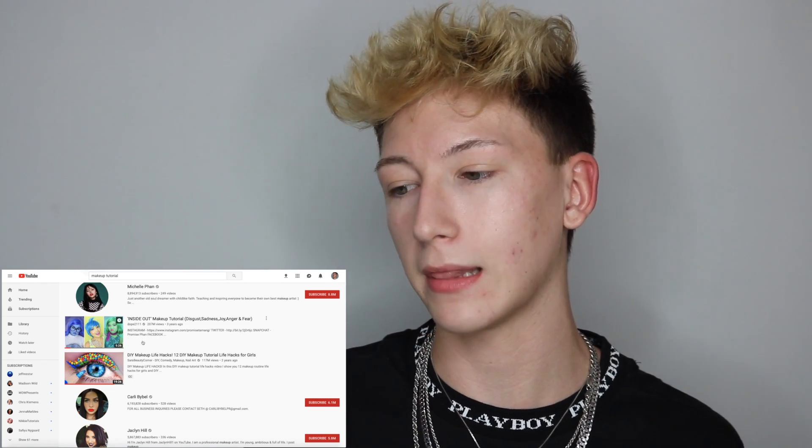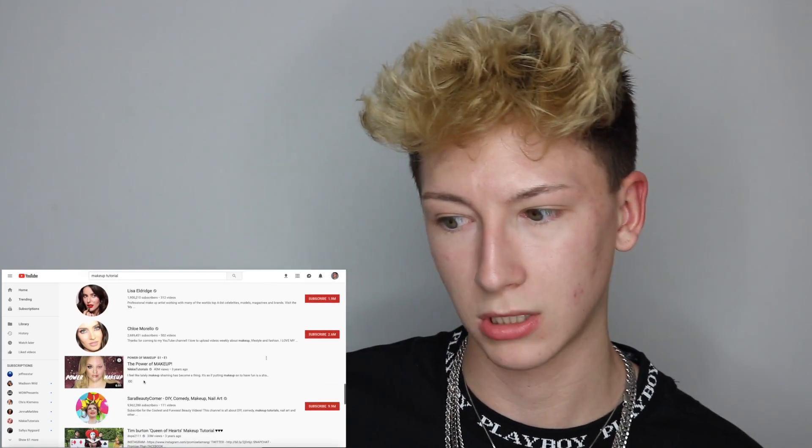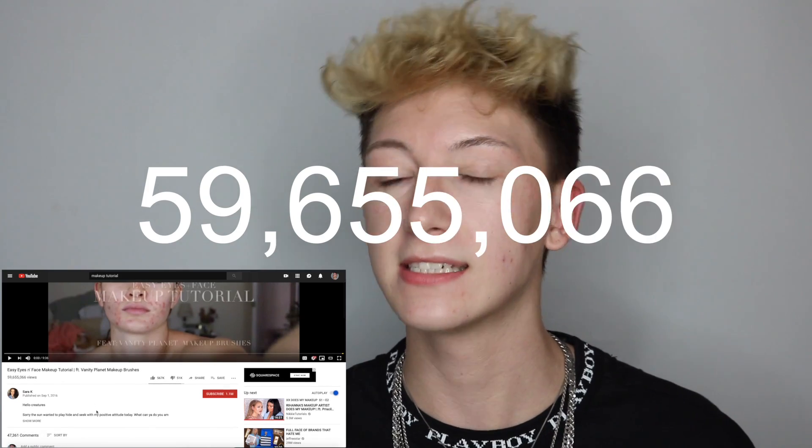The second one I'm seeing is this DIY life hacks video and we're just not going to be doing that. Easy eyes and face makeup tutorial featuring Vanity Planet makeup brushes — 59 million views, two years ago. How the hell did she pull that off? So the video I finally decided on is this easy eyes and face makeup tutorial by Sarah K. I've actually never even heard of her, and that's no shade — it's just my honest truth. This has 59,655,066 views, 567,000 likes, 51,000 dislikes, and she has 1.1 million subscribers. So now that we have officially found the video, this is the most viewed makeup tutorial on YouTube and we are going to follow it.